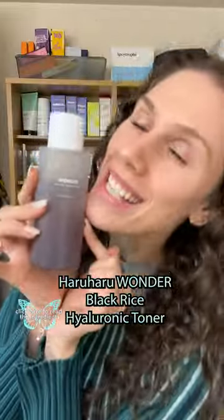Kombucha for your face. Haruharu Wonder Black Rice Hyaluronic Toner.